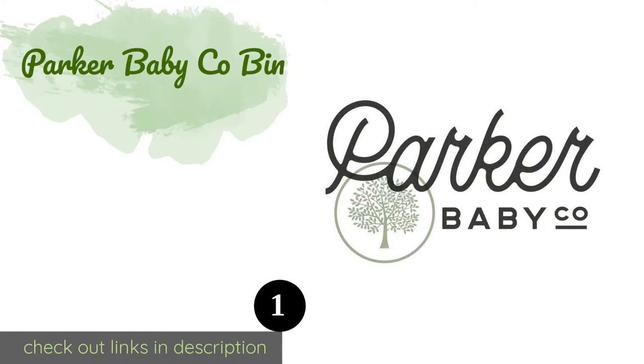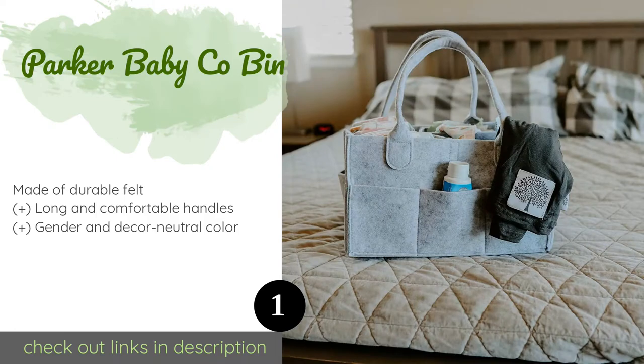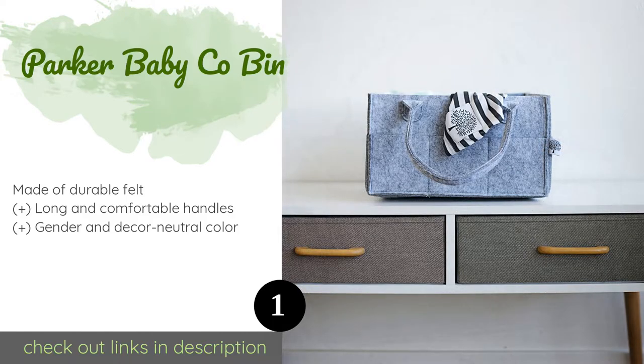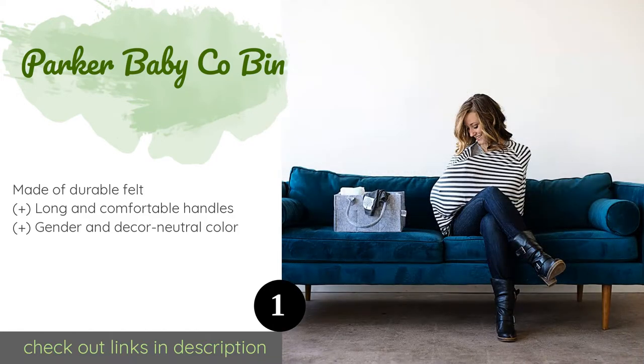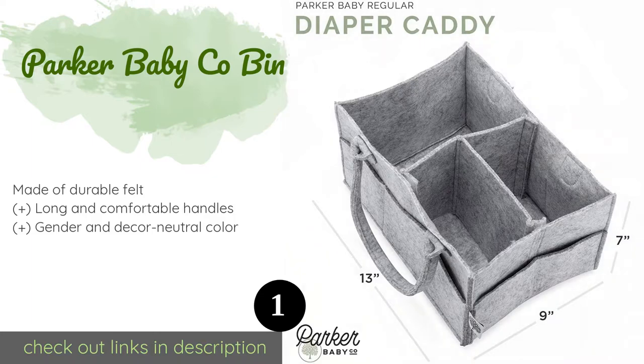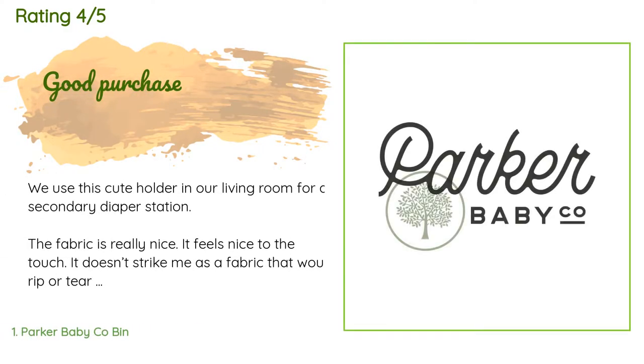The first product on our list is the Parker Baby Co Bin. It is available in two sizes — the larger of which can hold an impressive amount of gear such as burp cloths, bibs, breast pump accessories, and medicine. Its removable insert also makes it suitable as a toy box or a clothes hamper. The price is approximately $25, and the average rating is 4.7 stars with more than 413 customer reviews.